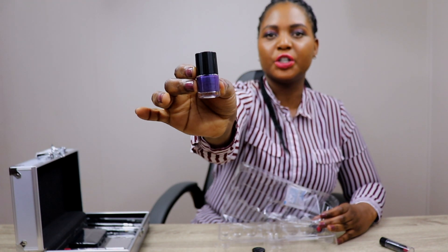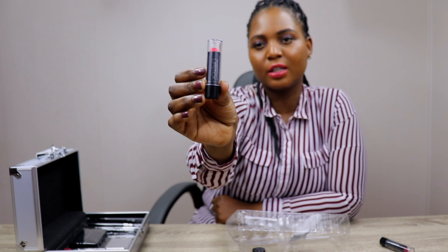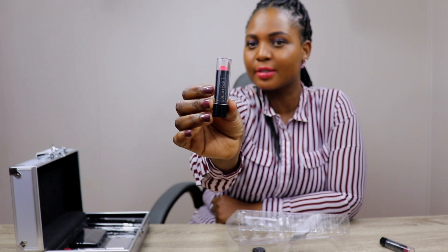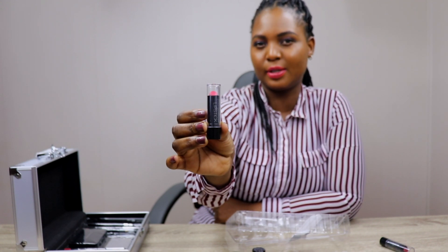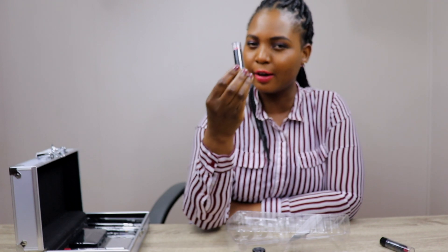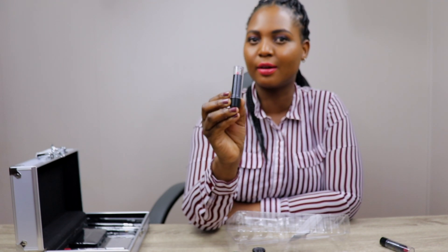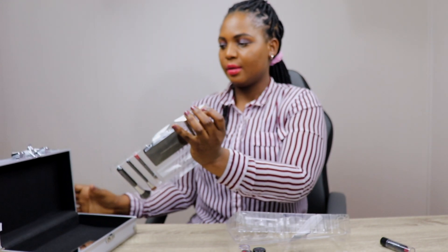Purple nail polish again. Lipstick in red — nice lipstick. When you're going for a date, as you know, every lady has to have a red lipstick, because if you put on a red lipstick wherever you go, you want to rock the world. So I encourage every girl to have a red lipstick.